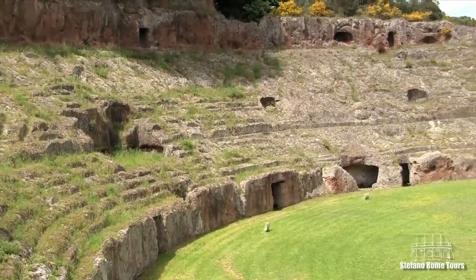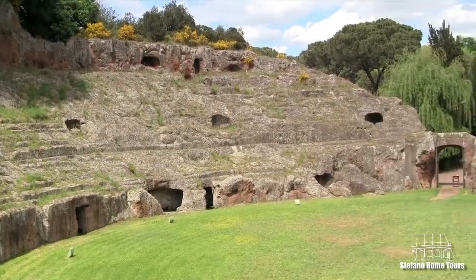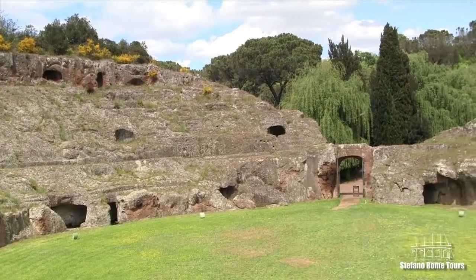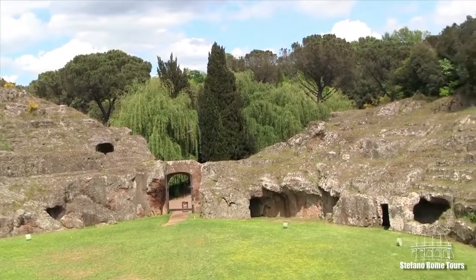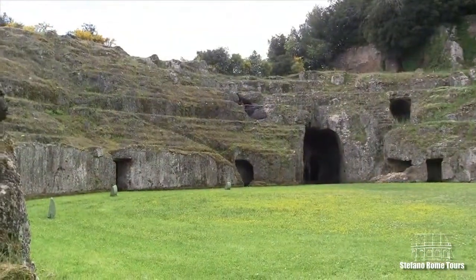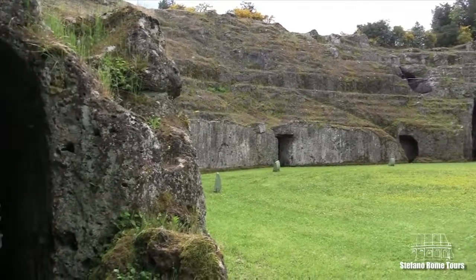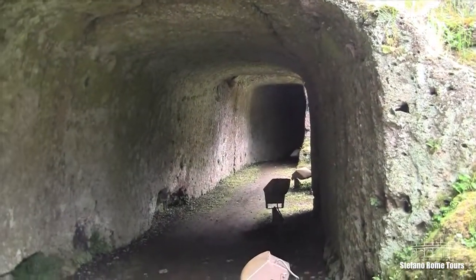The amphitheater is probably Sutri's most impressive structure, and visitors enjoy its evocative and almost mythical atmosphere. The exact date it was built is not known, but scholars believe it was constructed from as early as the Etruscan Archaic period to the early decades of Christianity.